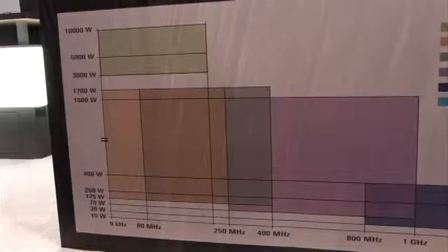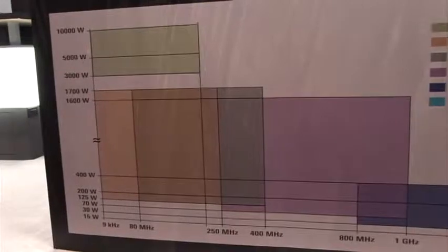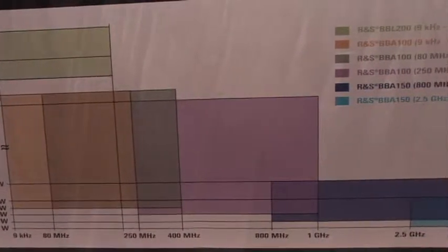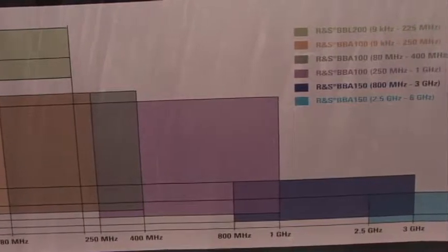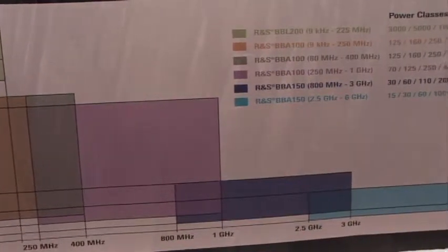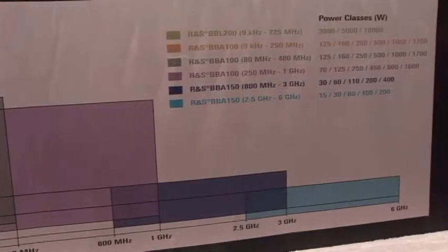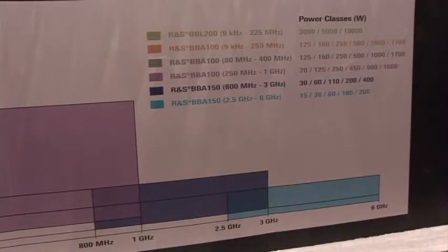A little bit about our amplifiers: we go up to 6 gigahertz, they are all solid state, and we have a whole series of different power classifications. We just introduced a 10 kilowatt series of amplifiers, so we now have a 3, 5, and 10 kilowatt series of liquid-cooled amplifiers.